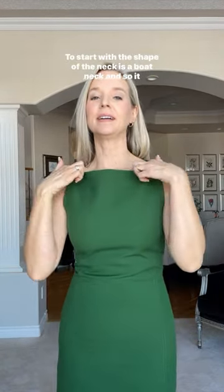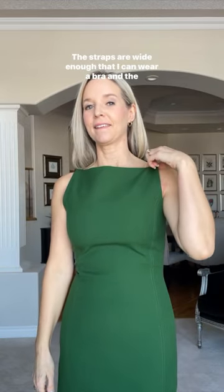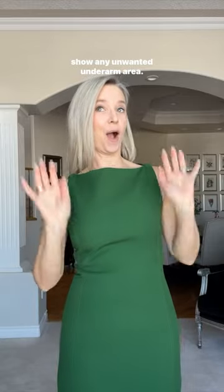There were quite a few features about this dress that I really liked. To start with, the shape of the neck is a boat neck, so it doesn't show any cleavage. The straps are wide enough that I can wear a bra, and the sides of the dress go far enough over that we don't have to show any unwanted underarm area.